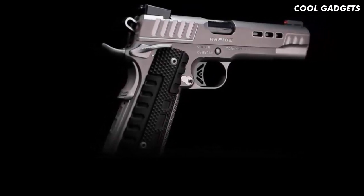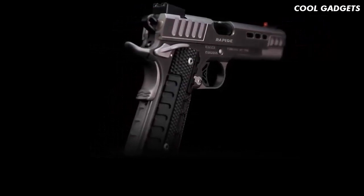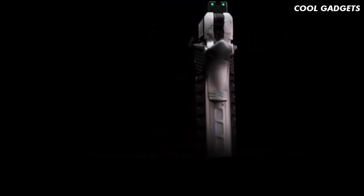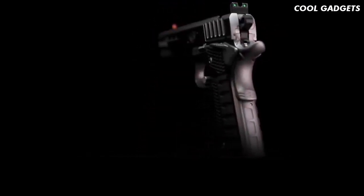Available in .45 ACP, 9mm, and 10mm, you can learn more about the Rapide Black Ice by heading to KimberAmerica.com or visiting your local Kimber dealer to order yours today.